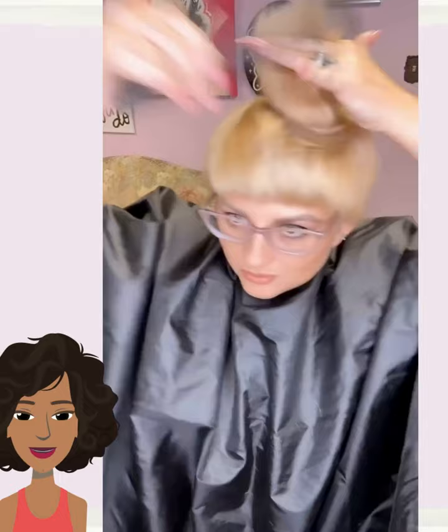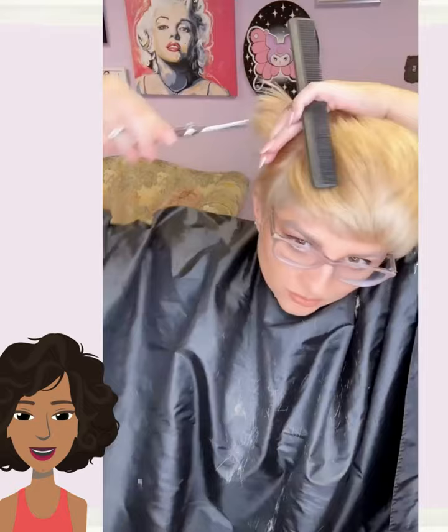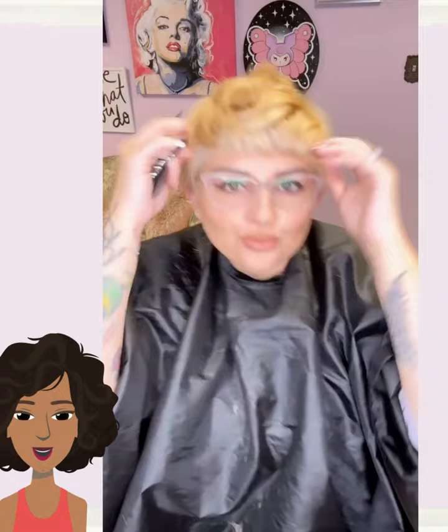And then we move into another pixie style. This one does have more of that classic 90s mushroom shape to it. This is a great pixie cut if you want a pixie with some volume — lots of fullness, lots of hair to play around with.